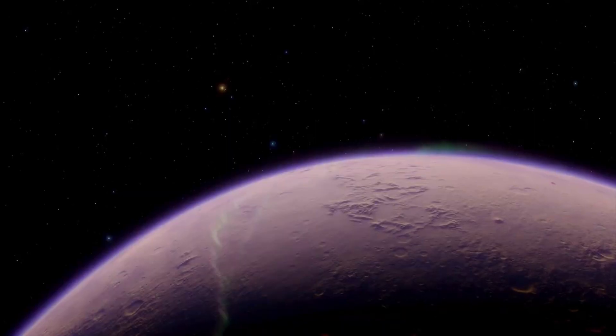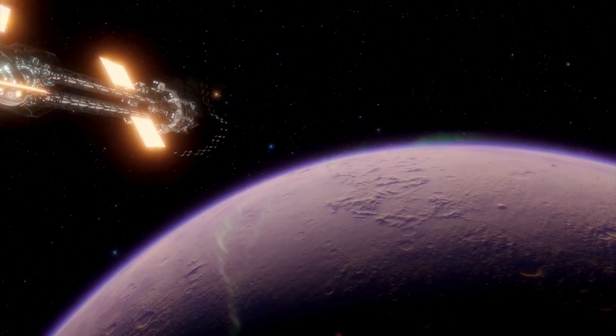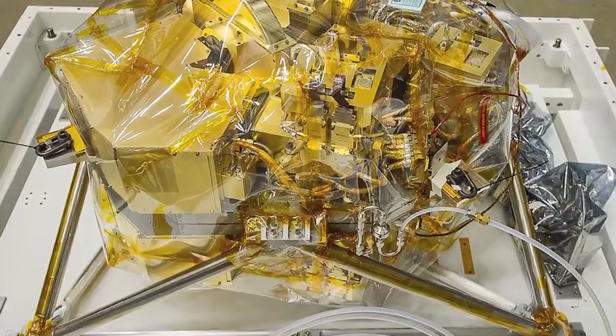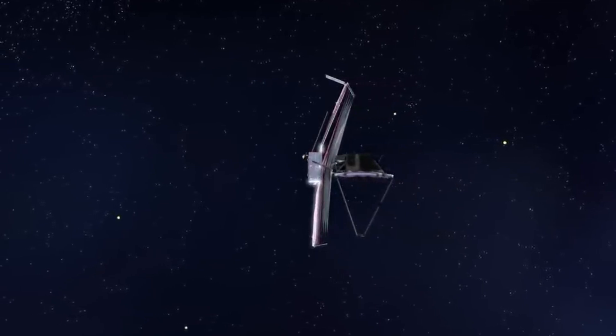If you're as fascinated by space exploration as we are, then you won't want to miss a single episode of Voyager. So while you're here, be sure to check out the video on your screen for more mind-blowing insights into the mysteries of the cosmos. Who knows what we'll discover next?